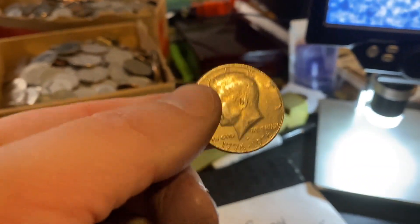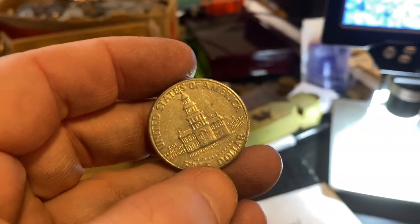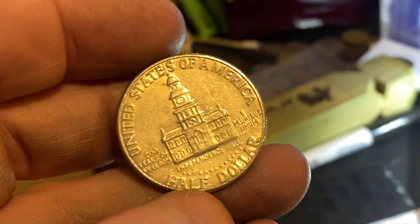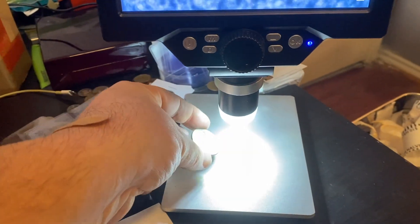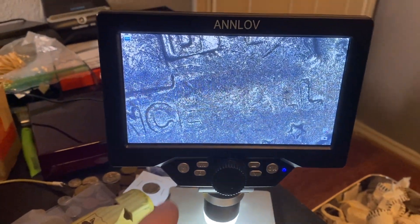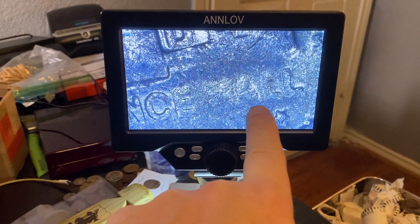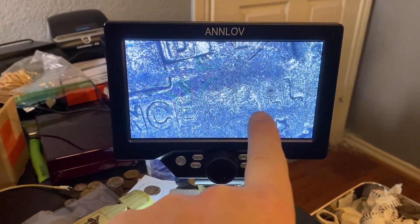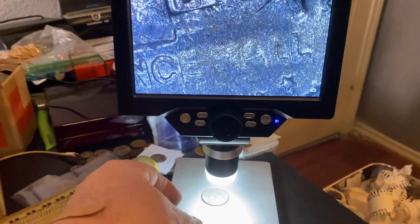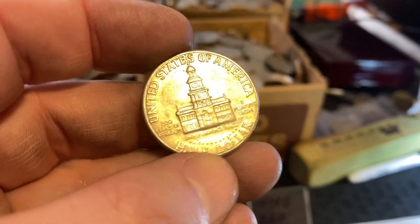I did also happen to find this coin right here. Always check these coins, guys — check those bicentennials. Flip it on the backside, you see that weakness right there in the Independence Hall. Let's put it under the scope. This is a strike-through grease error. There's the word INDEPENDENCE over here, and then we come over to HALL — you can see the H, the A, and the L are pretty much gone. That is a strike-through grease error.